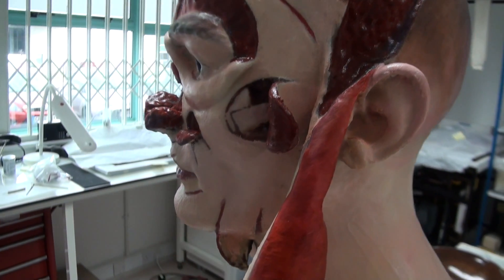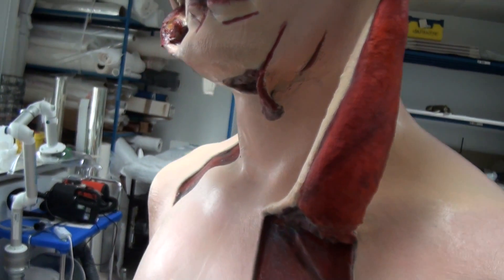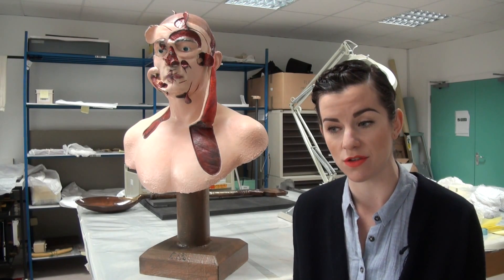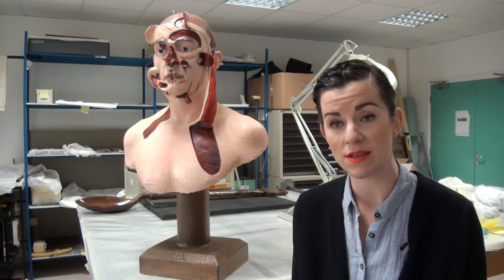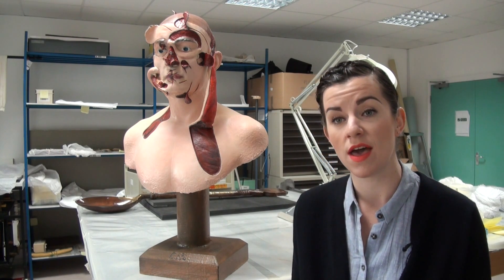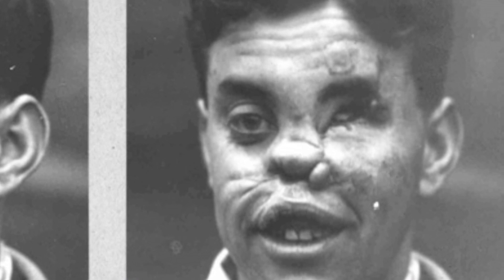They devised a method where living tissue was attached to the face from the neck and the chest, and the fact of living tissue being attached to the face as a graft meant that infection was mitigated drastically, and patients could be kept alive in a relatively well state.